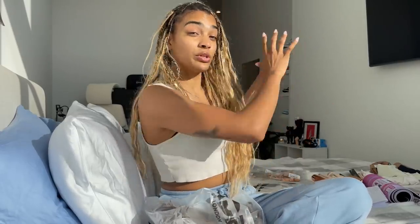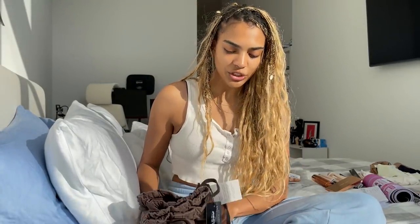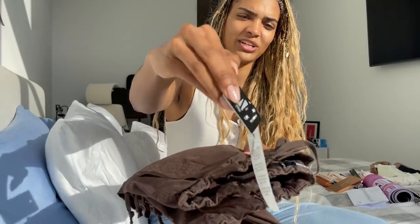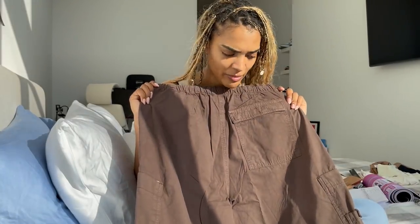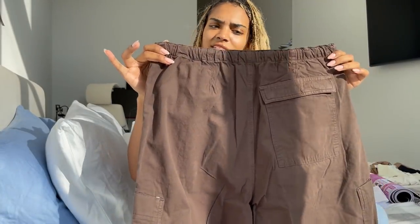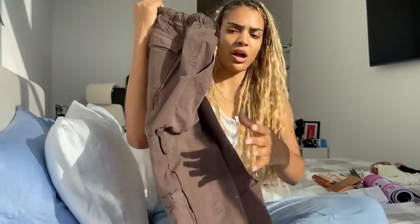I bought two pairs of parachute pants in different colors. I'm going to show them here and then do a little try-on. First impression — this is so much softer than I expected. This is the parachute pant in brown. Their tag is like a credit card, which is interesting. I bought these in a size small. They're really really soft, which I'm happy about. They're supposed to be oversized. It's a button, zipper, and drawstring situation.